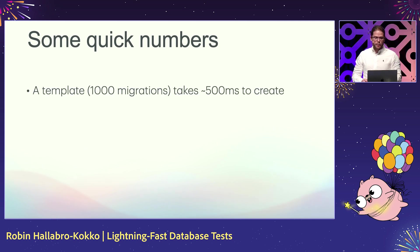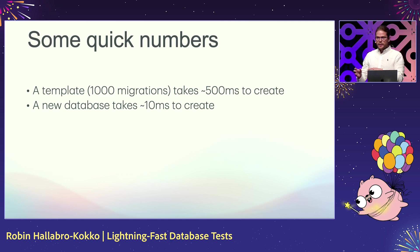Some quick numbers: a template with about a thousand migrations applied to it takes about half a second to create, and a new database from that template takes about 10 milliseconds to create. So it's very fast.